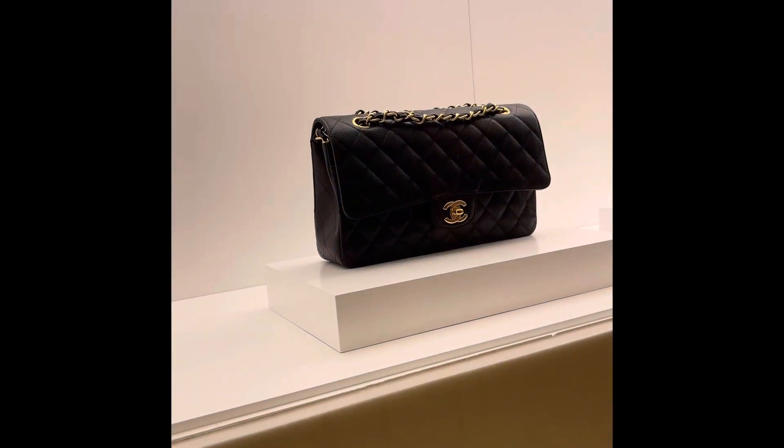Hi YouTube family, how are you guys doing? It's Marmar Snatch. I'm back again for another video. For today's vlog I'm doing a Chanel in-store shopping vlog video.